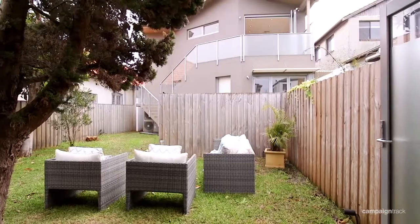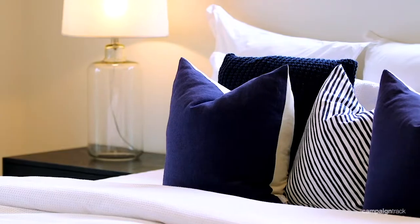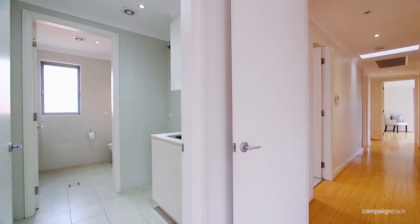This offering is so unique — it's not very often that a duplex comes on the market, especially one that's been designed to such a high standard.